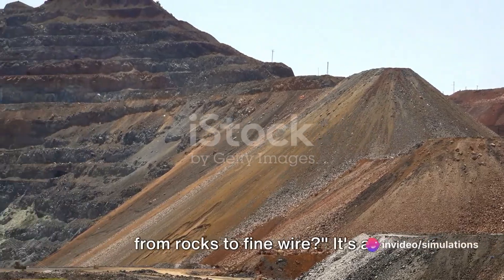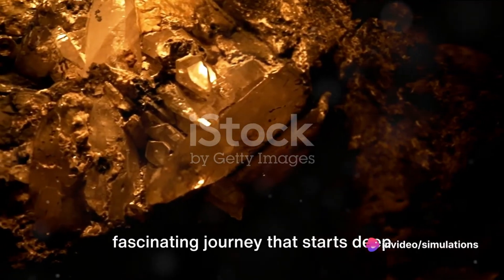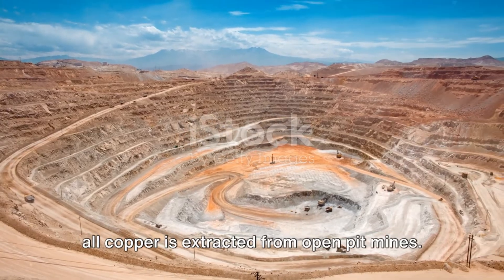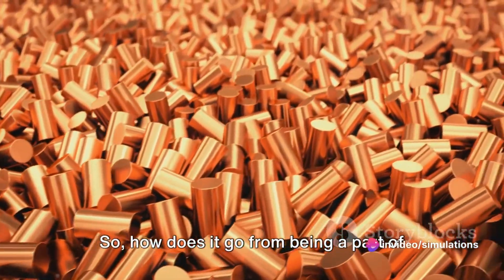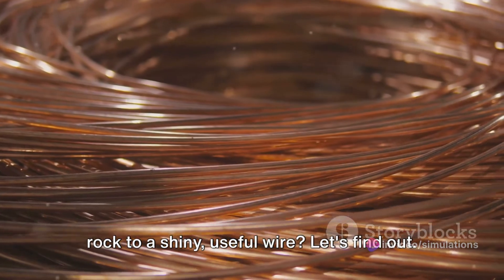Have you ever wondered how copper goes from rocks to fine wire? It's a fascinating journey that starts deep within the earth. A staggering 90% of all copper is extracted from open pit mines, but less than 1% of what's mined is actually copper. The rest is just ore. So how does it go from being a part of rock to a shiny, useful wire? Let's find out.